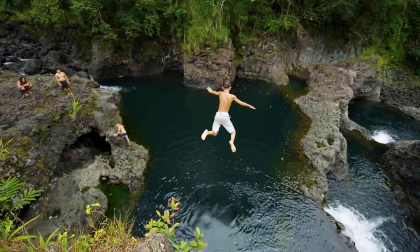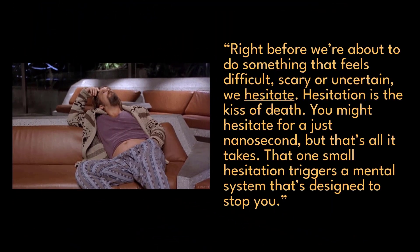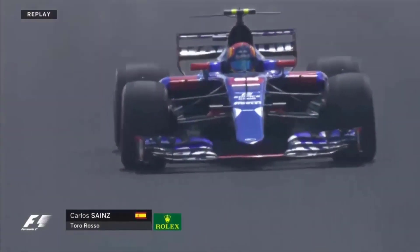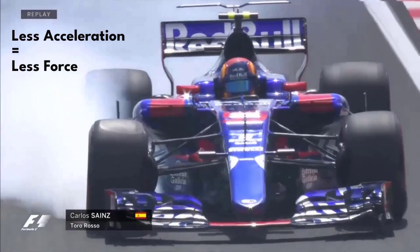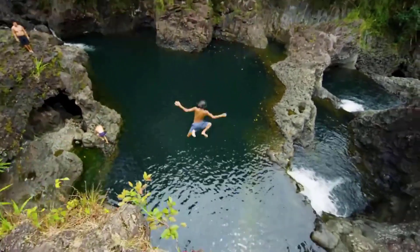Mel Robbins continues: right before we're about to do something that feels difficult, scary, or uncertain, we hesitate. Hesitation is a kiss of death. You might hesitate for just a nanosecond, but that's all it takes — that one small hesitation triggers a mental system that's designed to stop you. Replace the word hesitation with overthinking, waiting, or doubting and the result is the same. This hesitation can be thought of as a deceleration, and deceleration means less force to overcome inertia. When you overthink starting a task rather than just doing it, you are decelerating yourself so much your force towards a goal evaporates. So if you're having trouble starting something, just go without thinking — don't give your mind time to step in and decelerate.